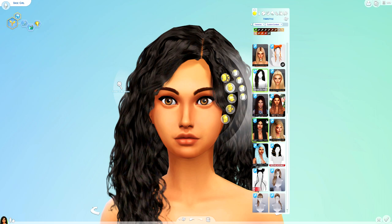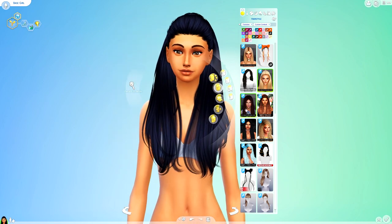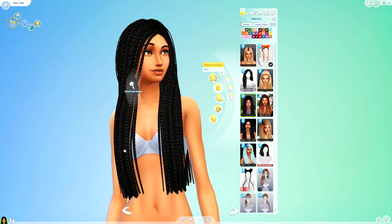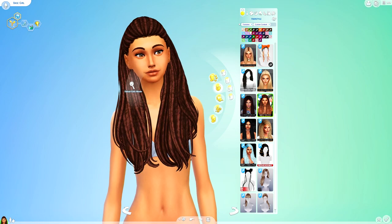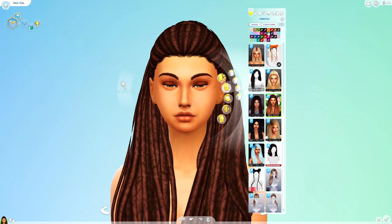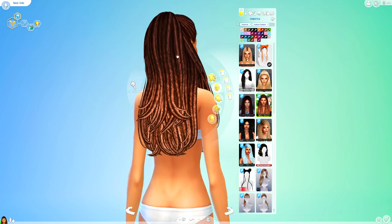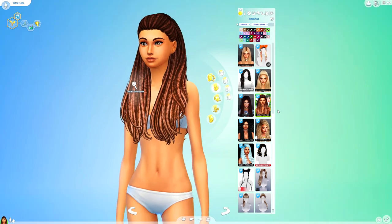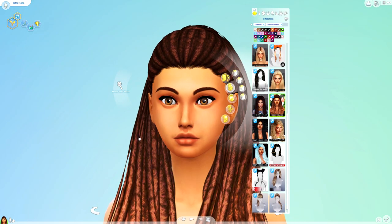We'll head to Simply Pixelated hairs — these are retextures of two hairs from Nightcrawler. So the original mesh is from Nightcrawler, and then the other Nightcrawler hair which is the braids. This is really nice — that is really nice, I can see myself using that. I really, really like this ombre colour, from one colour to another. I think it looks really nice. I'll probably end up keeping this in my game because I want to make loads of different sims from different ethnicities and include more variety.